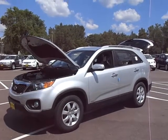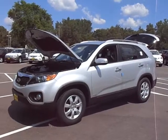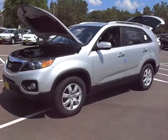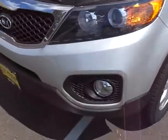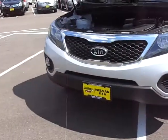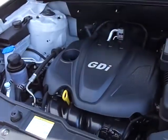Hi Michelle, this is Chad over at Luther Nissan Kia showing this very nice 2013 Sorento LX four-wheel drive four-cylinder with the convenience package. The convenience package includes the dual front fog lamps and the gasoline direct-injected 2.4 liter four-cylinder engine — good on gas and still powerful.